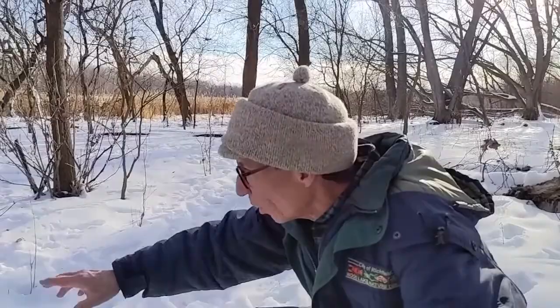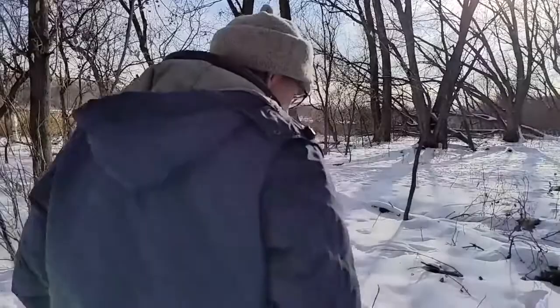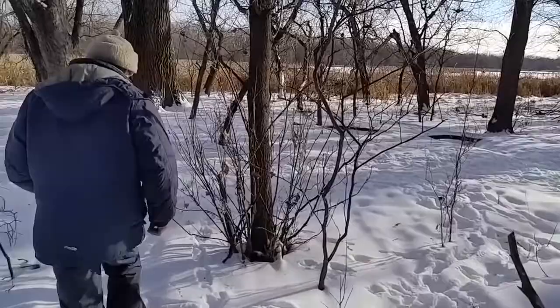So lots of animal activity — you can see all the different tracks of deer, coyote, rabbits, and squirrels. Let's go a little further.